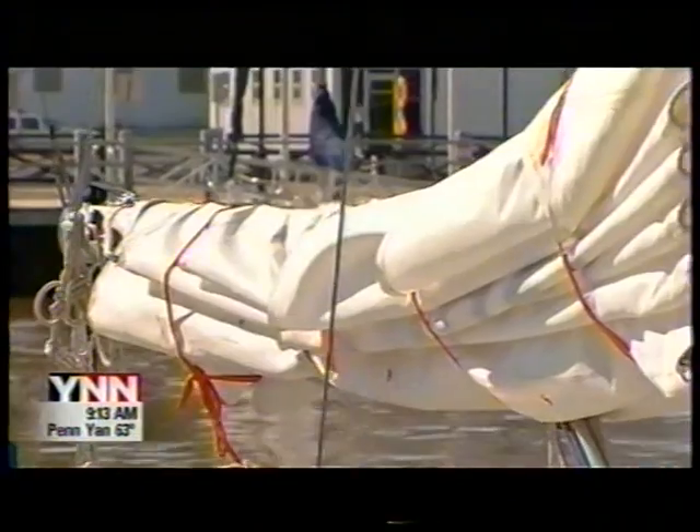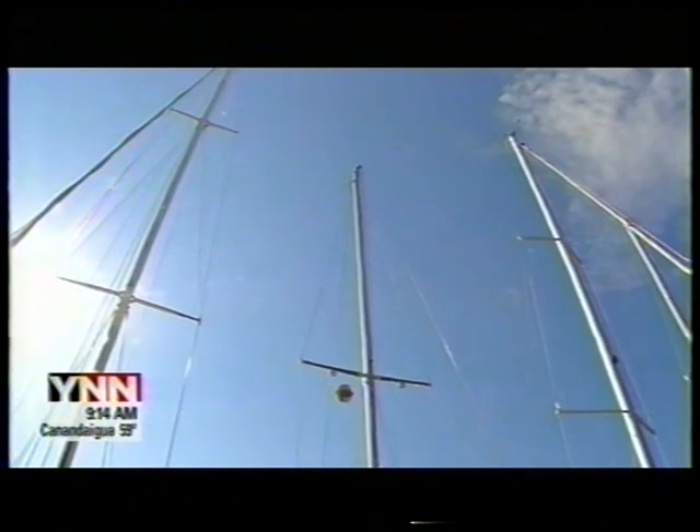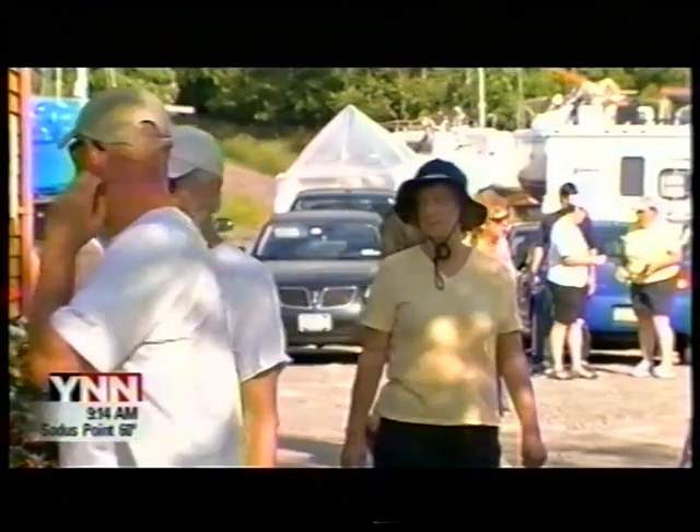When we have a sail for going downwind called a spinnaker, that one sail itself is 880 square feet. At the Genesee Yacht Club, 26 sailboats prepared for an intense race, more than 80 miles long.